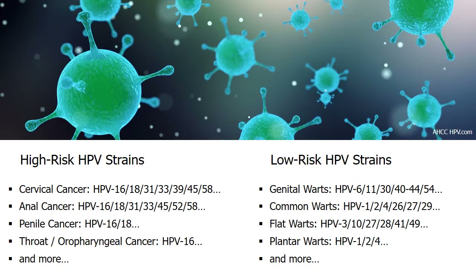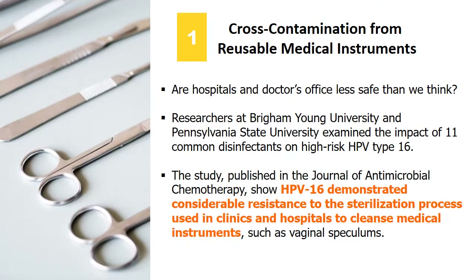While human papillomavirus is the most common sexually transmitted disease with about 14 million new infections yearly, medical studies revealed five shocking ways the highly contagious HPV can get transmitted and spread. Are hospitals and doctor's offices less safe than we think?